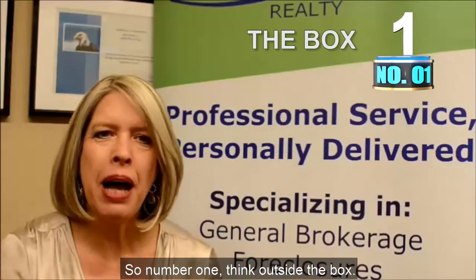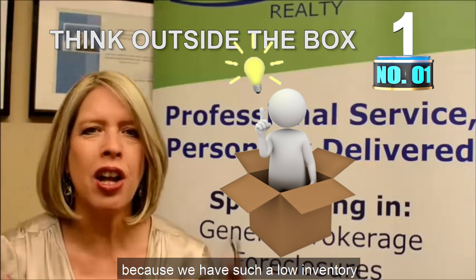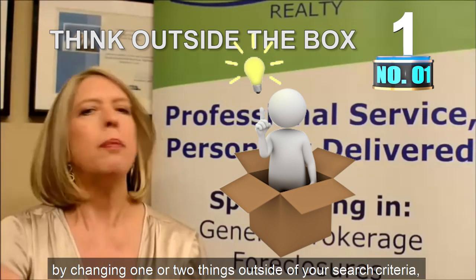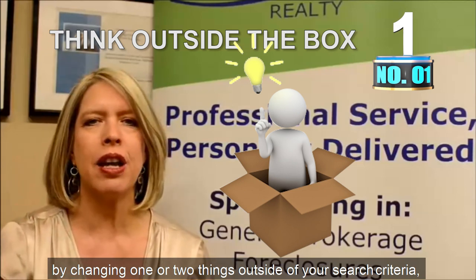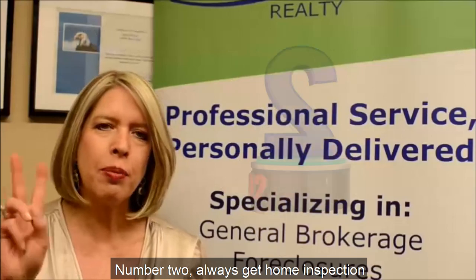Number one: think outside the box. When you're looking at houses in today's market, because we have such low inventory, by changing one or two things outside of your search criteria, you'll find something that's better suited for you.